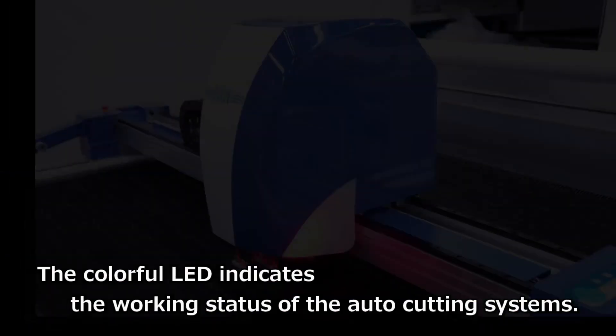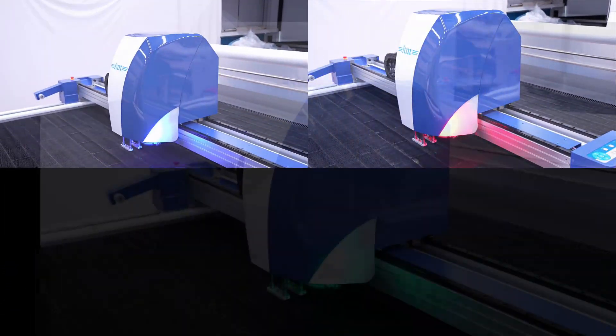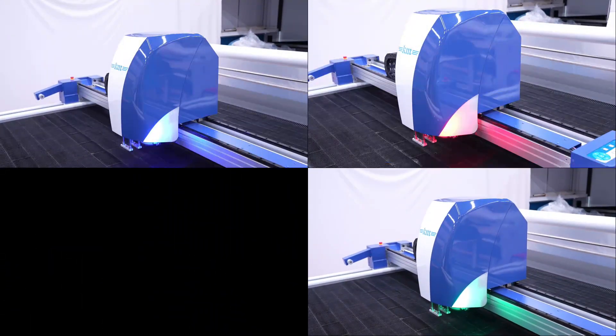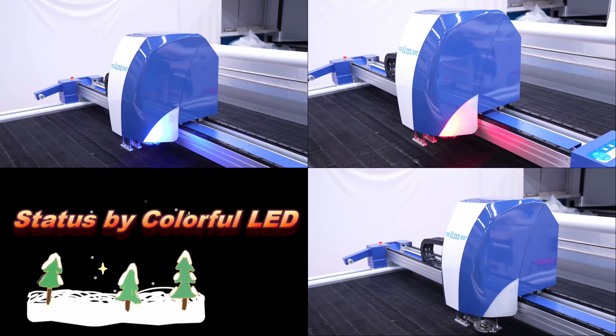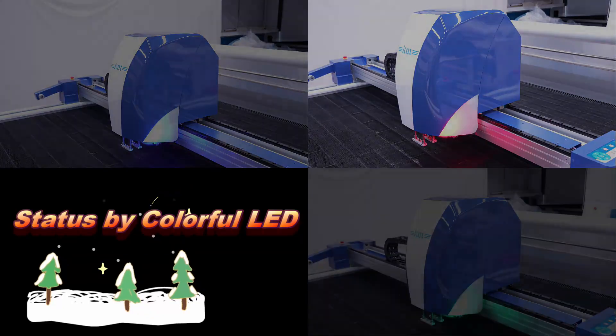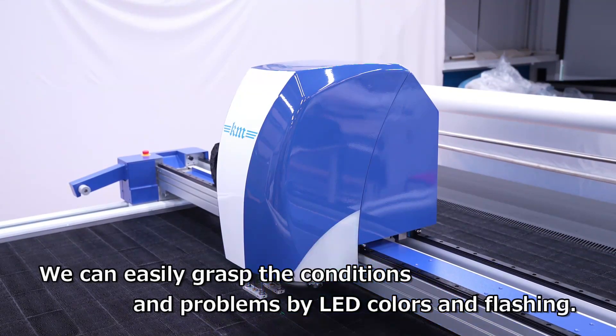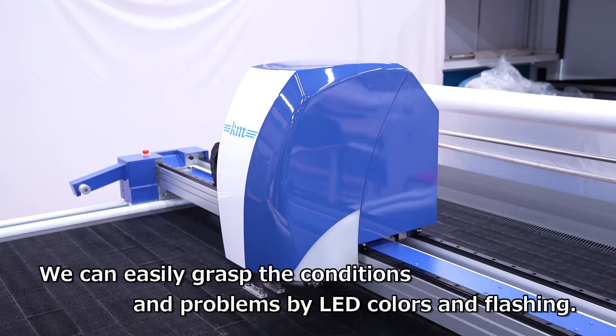The colorful LED indicates the working status of the auto-cutting systems. We can easily grasp the conditions and problems by LED colors and flashing.